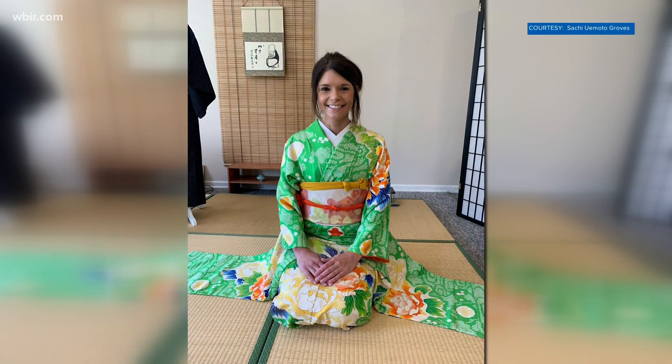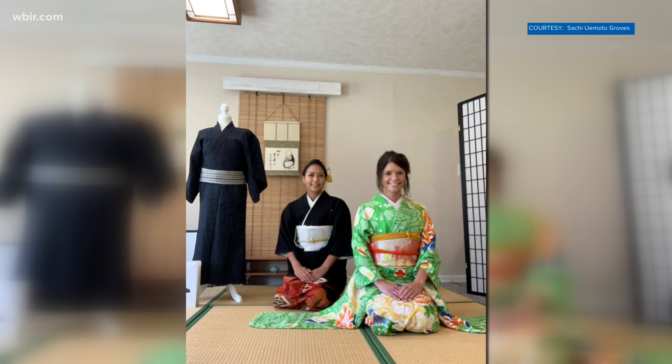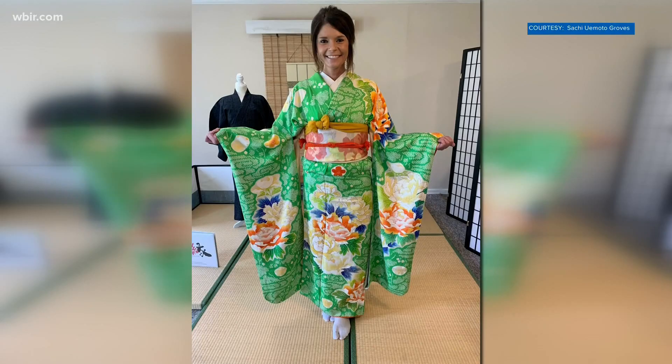This is a look at traditional Japanese clothing and how to wear one. The kimono itself dates back more than a thousand years. Sachi Uemoto Groves, a kimono teacher and owner of Inishi Japan, says it was considered a part of everyday attire up until recently.